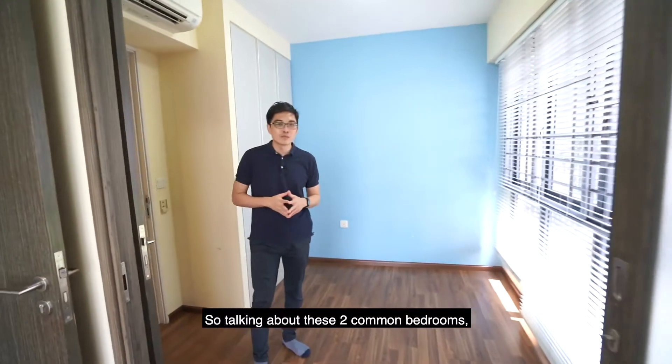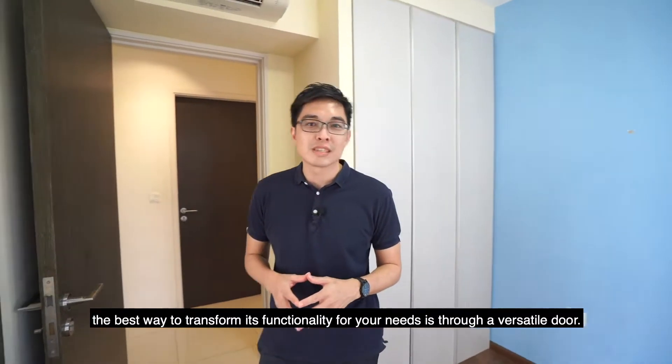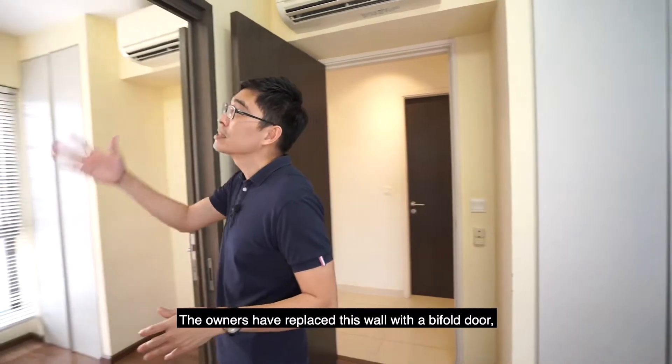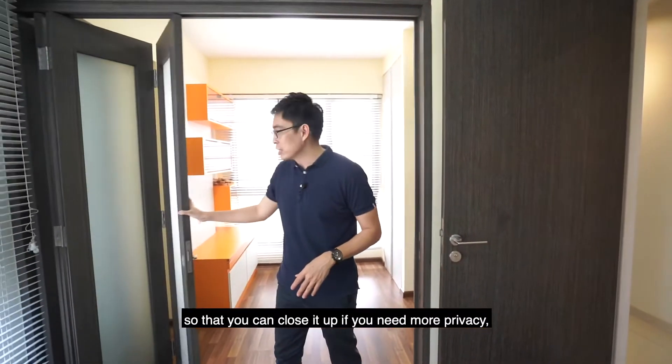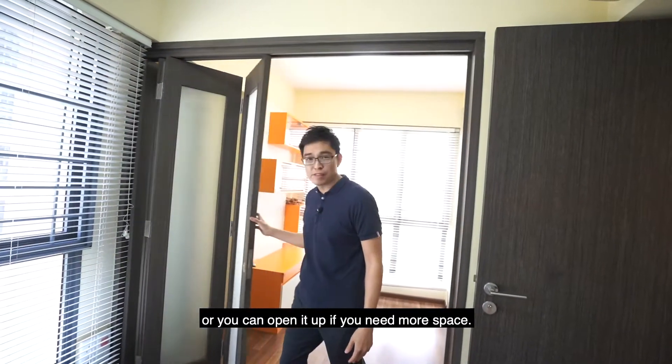Talking about these two common bedrooms, the best way to transform their functionality for your needs is through a versatile door. The owners have replaced this wall with a bifold door so that you can close it up if you need more privacy, or open it up if you need more space.